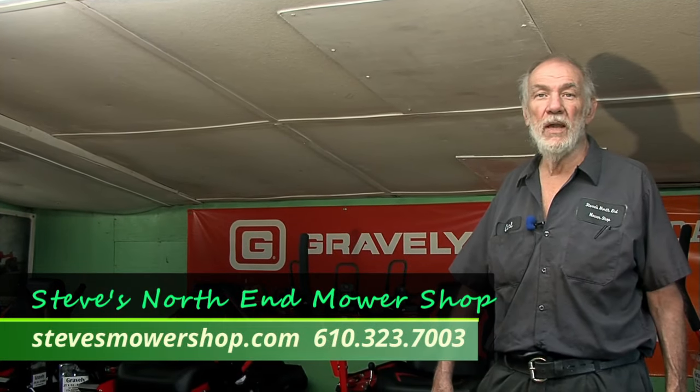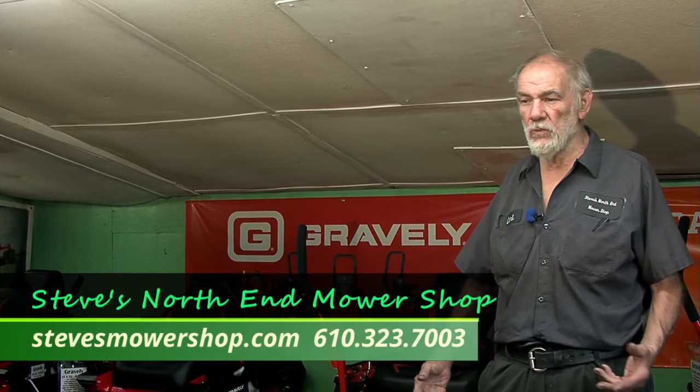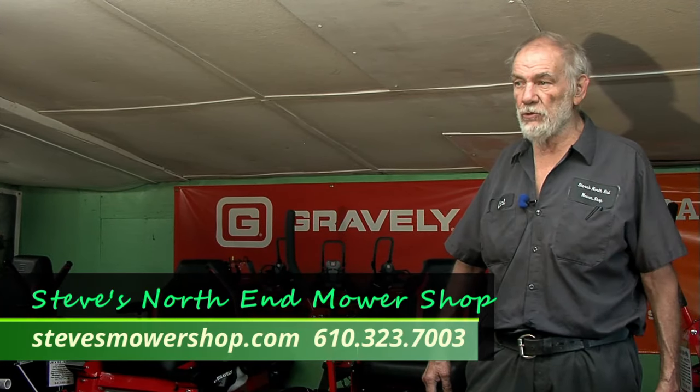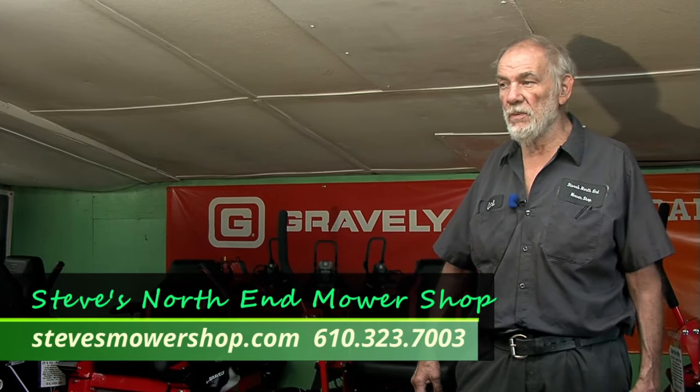Hello. My name is Carl from Steve's North End Mower Shop. At this time I hope to show you some models of mowers that we bring in stock. We have a whole lineup of Toro and Gravely models in stock. We sell Toro, Gravely, and we have Ariens models and snow blowers.